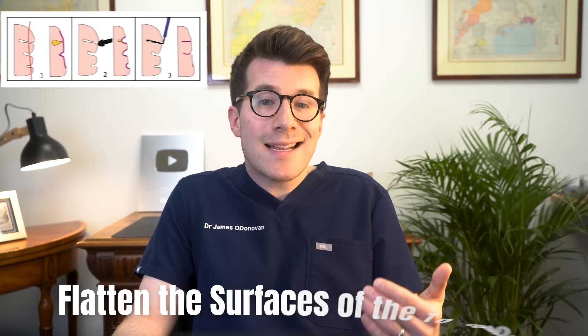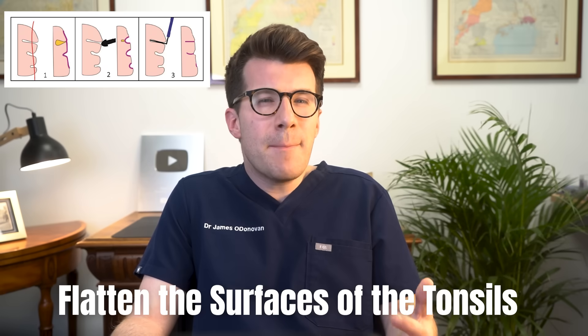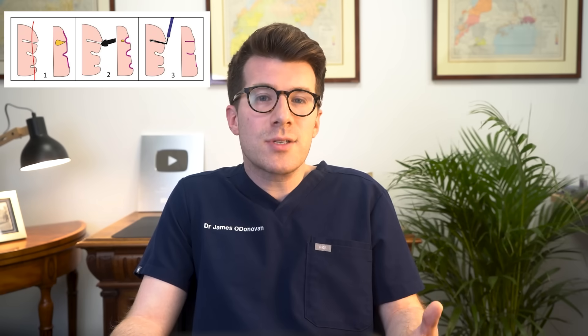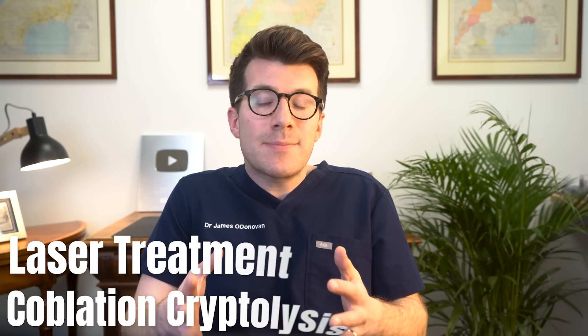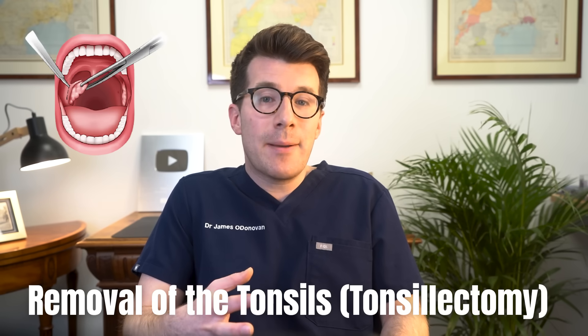For some people, an operation to flatten the surfaces of the tonsils may help to stop persisting problems with tonsil stones — this is called cryptolysis. It can be done either by laser treatment or another type of treatment called coblation cryptolysis. This might need a general anaesthetic, but it's not available on the NHS. Finally, occasionally removal of the tonsils — a tonsillectomy — is recommended to prevent ongoing problems, but there are specific criteria for having a tonsillectomy which your surgeon will discuss with you, and like any surgery you need to weigh up the risks and benefits carefully.